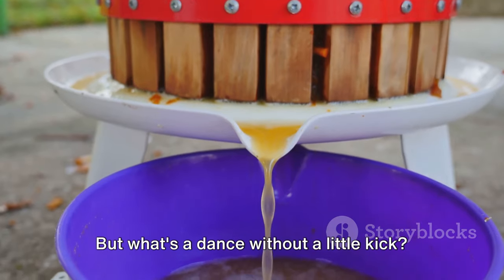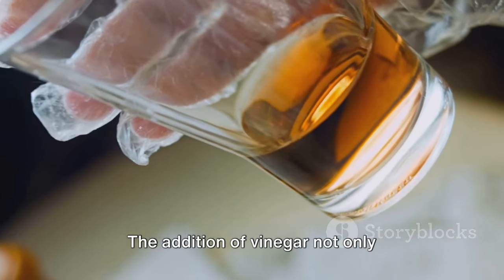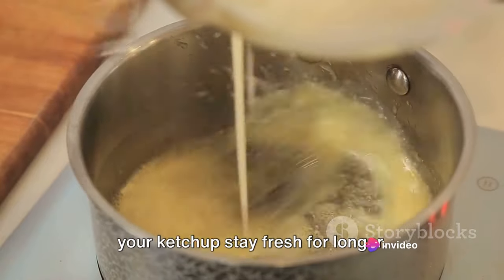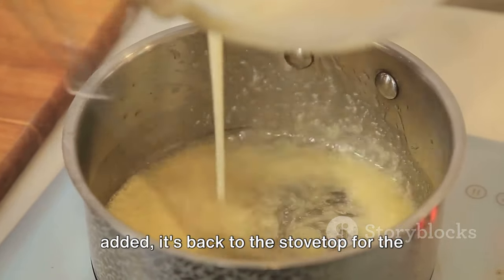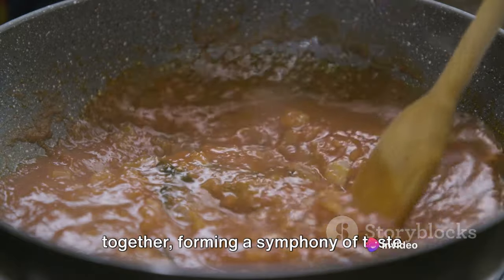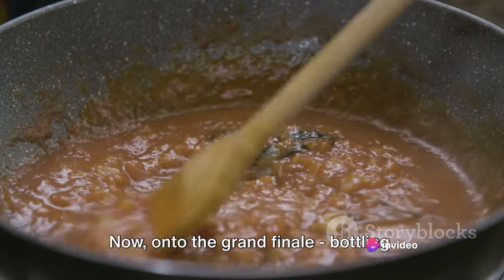That's where vinegar steps in. The addition of vinegar not only contributes to the overall flavor profile but also acts as a preservative, helping your ketchup stay fresh for longer. Once the sweeteners and vinegar have been added, it's back to the stovetop for the final cooking process. This is where all the flavors meld together, forming a symphony of taste that's more than the sum of its parts.